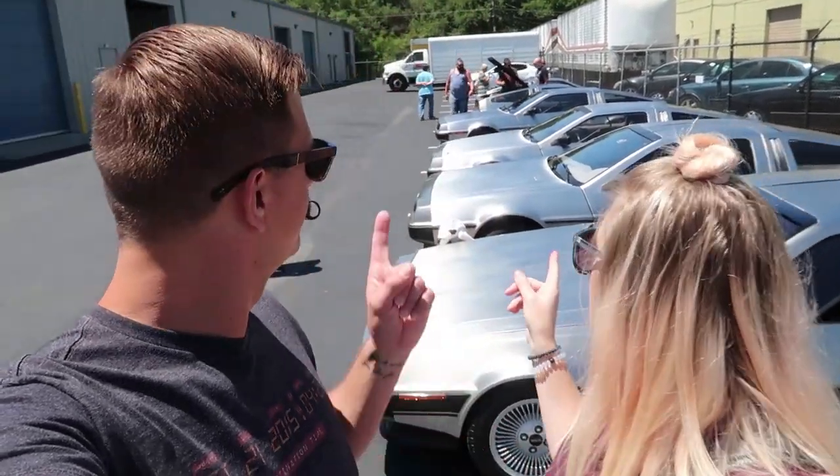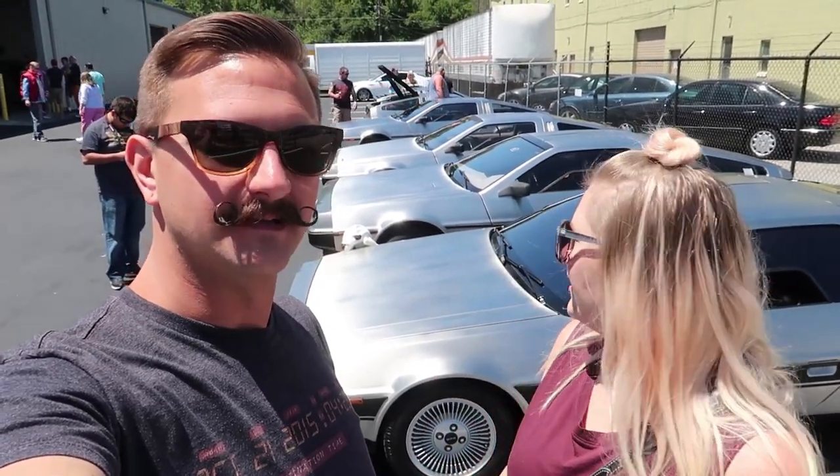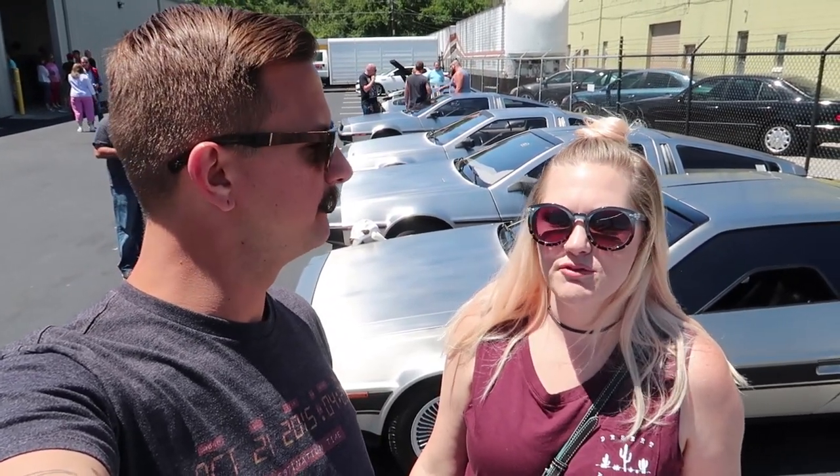I think we've seen all the DeLoreans we can handle for one day. Did you see this whole line of DeLoreans behind us? This is awesome — a lot of DeLoreans. I didn't know there were that many in the state. There was a car show yesterday — that's why they're all here, the Celebration Car Show. One guy drove down from Jersey in his.